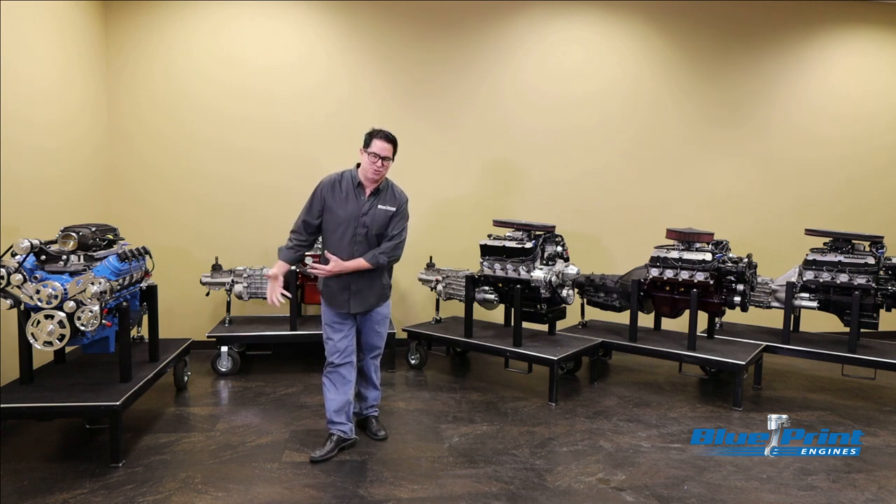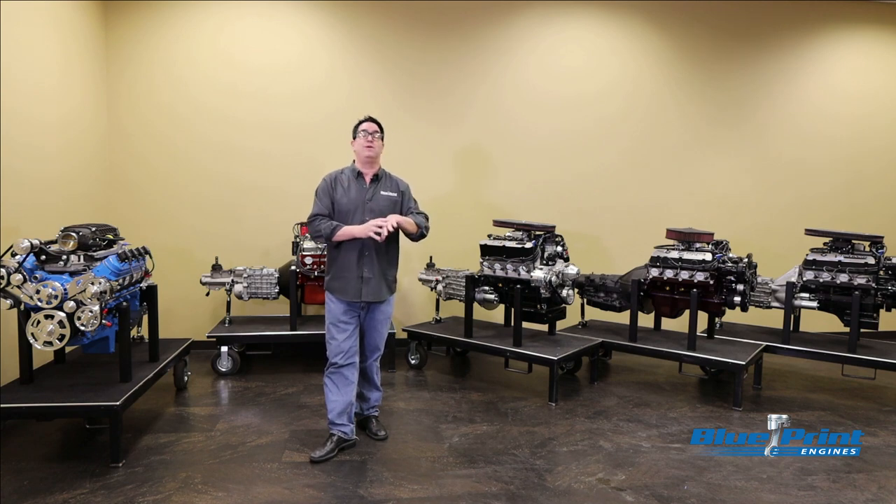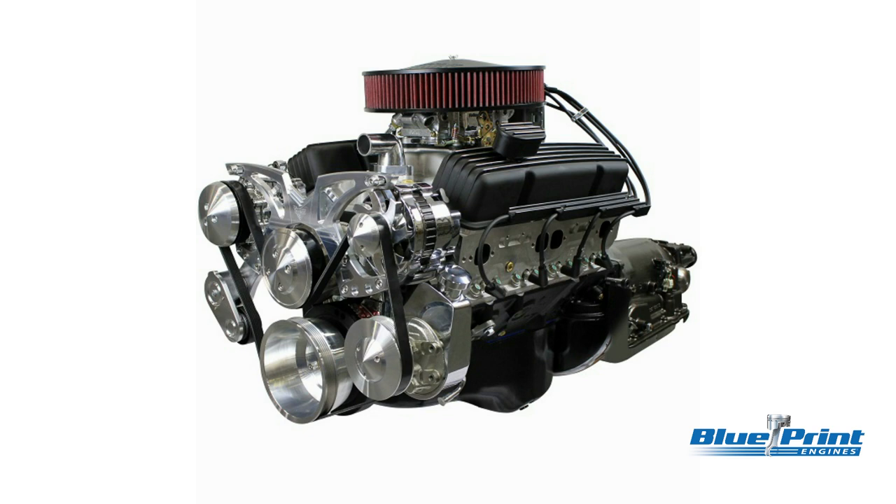They're not referring to building your engine and tranny — rather, you're building your car. You get the engine and transmission ready to rock so you don't have to mess with those. Small block Chevy lovers can go 350, 383, 427, or even 454 cubic inches with either carburetors or fuel injection.